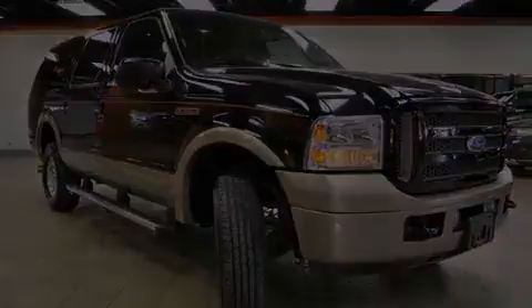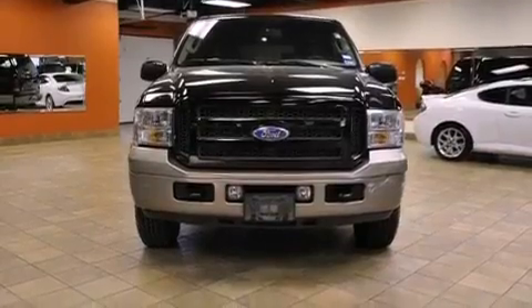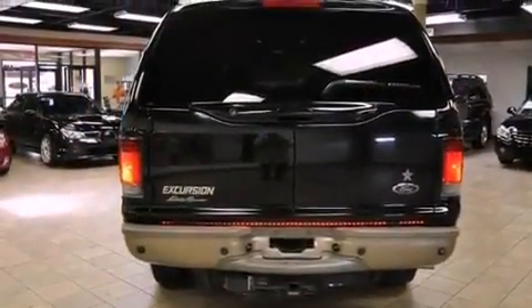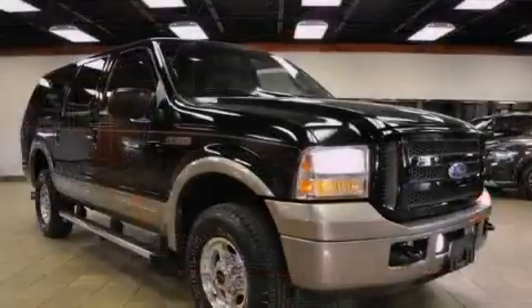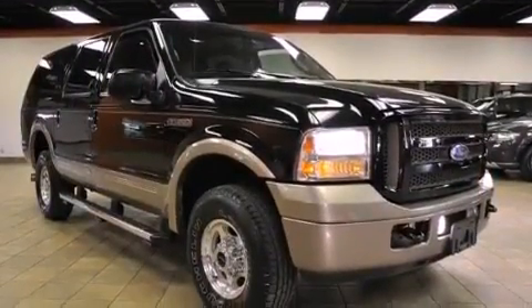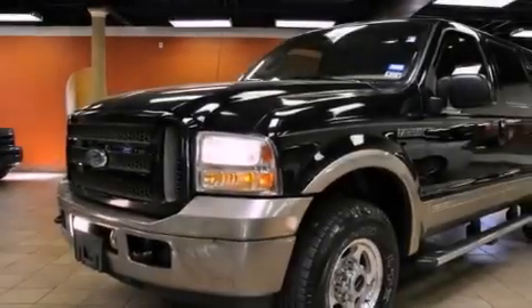All of the following features are included: power-adjustable driver pedals, aluminum wheels, cruise control, interior wood trim accents, running boards, the SecureLock anti-theft system, fog lamps, an anti-lock braking system, air conditioning with automatic climate control, and a trailer towing package.